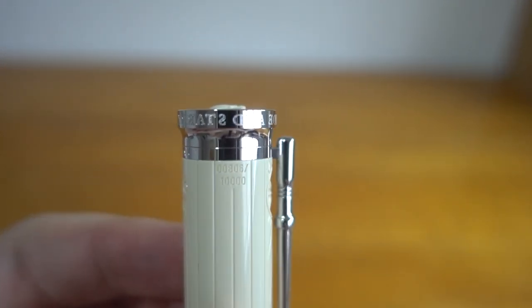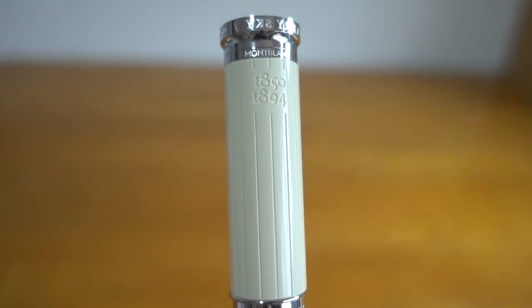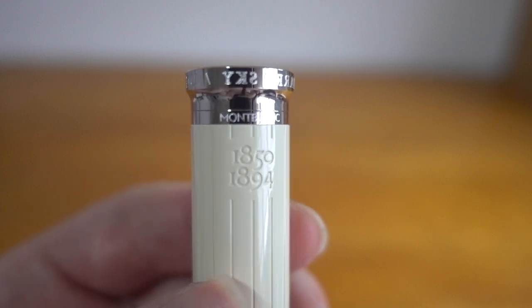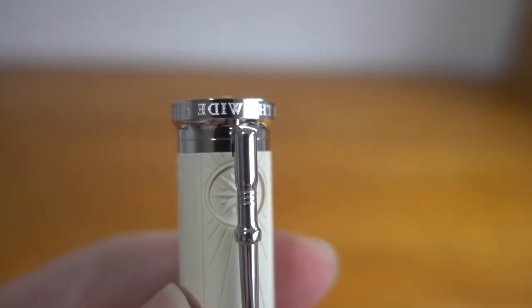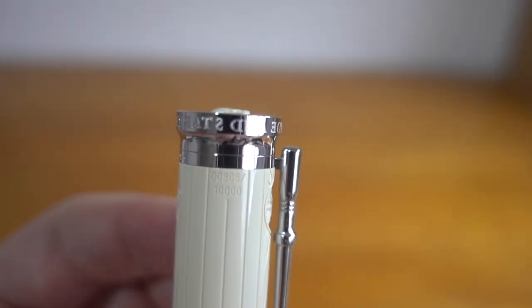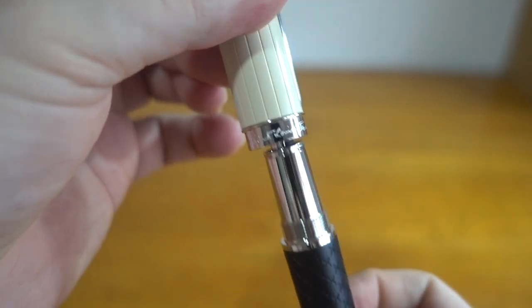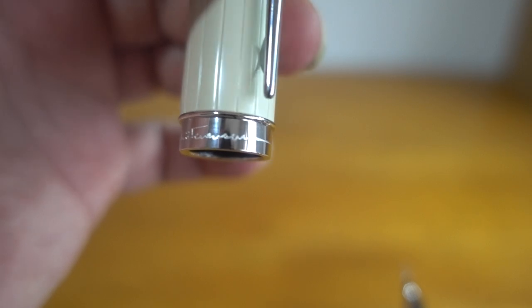At the top of the finial it's got the limited edition number and the year — I think these are his birth and death years. He died at 44. There's also backwards writing that reads 'Under the wide and starry sky,' and his signature — Robert Louis Stevenson — is on the ring.